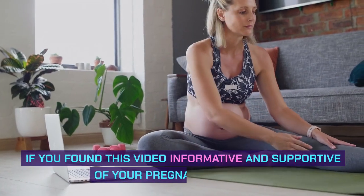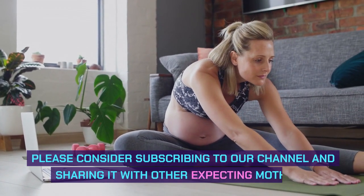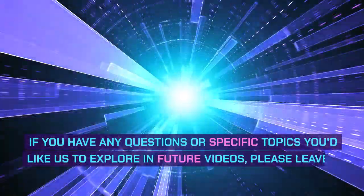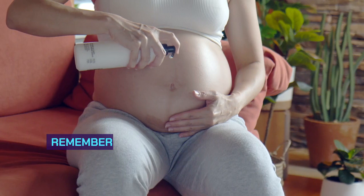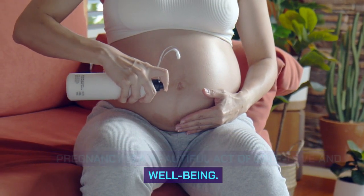If you found this video informative and supportive of your pregnancy journey, please consider subscribing to our channel and sharing it with other expecting mothers. If you have any questions or specific topics you'd like us to explore in future videos, please leave a comment below. Remember, taking care of your skin during pregnancy is a beautiful act of self-love and well-being. Here's to a radiant and healthy pregnancy.